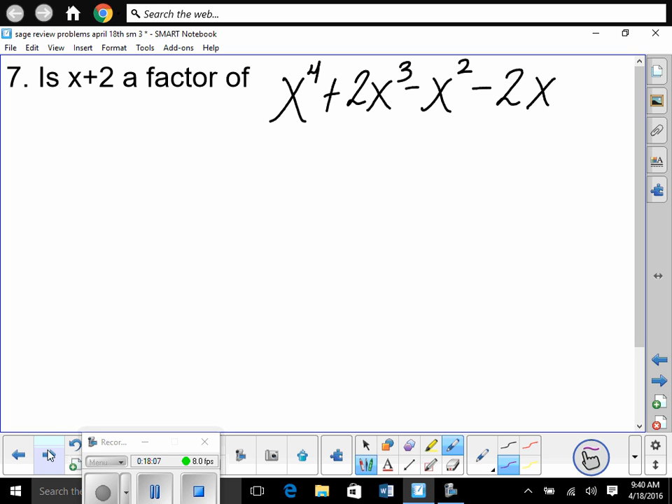Is x + 2 a factor of x⁴ + 2x³ − x² − 2x? I'm going to do this by synthetic division. If you do synthetic division and get a remainder of 0, it's definitely a root — and therefore a factor. If x + 2 = 0, then x = −2. So we use −2 to do synthetic division, set up −2 on the outside, draw your box, and write in the coefficients.